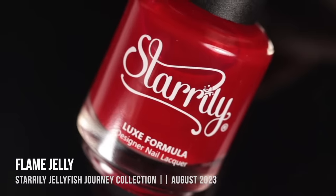All of these polishes are new for the season and they're all currently available at the time of filming. First up, we'll start with what I would consider to be a fall classic and this is Starly Flame Jelly. This was part of the new Starly Jellyfish Journey collection that came out for fall. I really loved all of these because, as you know, I love a jelly nail polish, but this one was a huge standout for me.